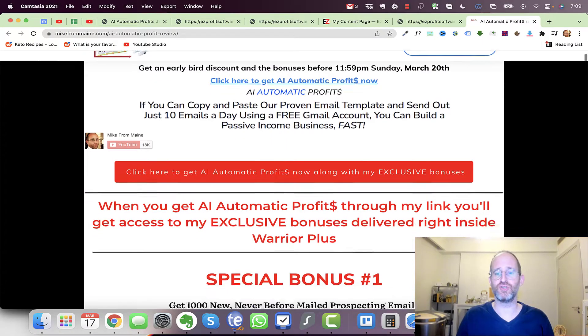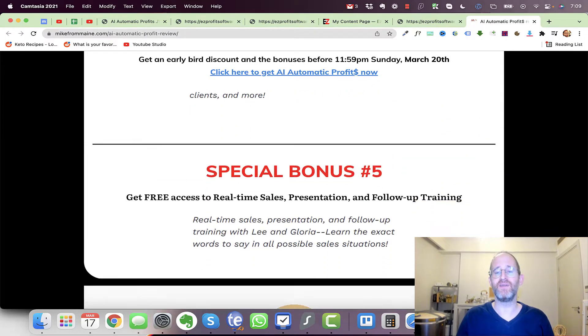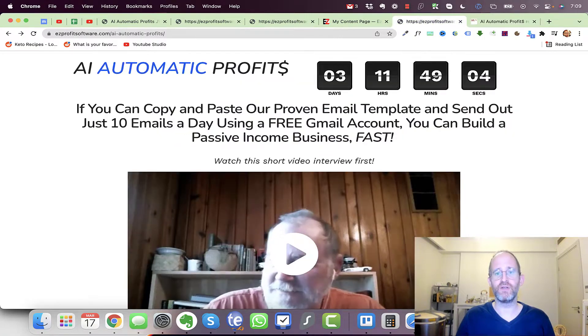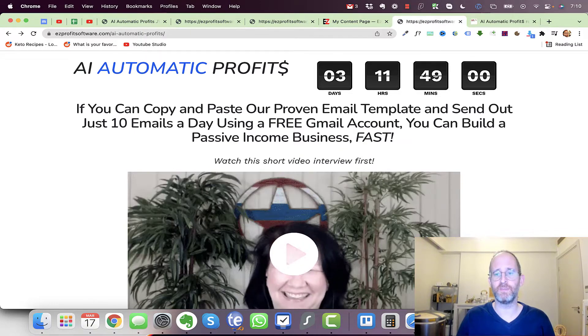Please like this video — it really helps out my YouTube channel and I appreciate it. Make sure you hit that subscribe button and bell notification. Before we jump in, I just want to show you my bonus page. I've got a ton of extra bonuses here that you're going to be getting if you purchase this through my link. All these bonuses will be waiting for you right inside of Warrior Plus after you purchase.